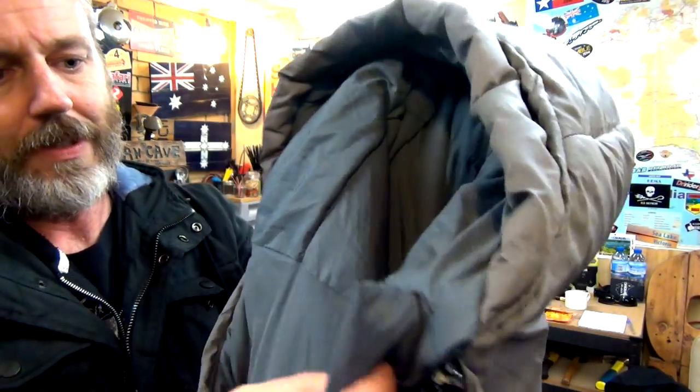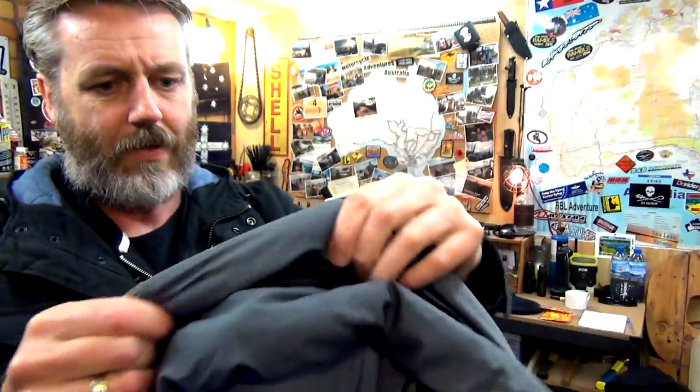One more thing with sleeping bags if you're looking at buying one - get one that has a draft stopper. It's a little extra flap inside at the top. When you're in the sleeping bag, all the warm air wants to go up and out. That little draft stopper down there helps stop all that hot air from escaping. I've slept without one and then with one, and there is a definite difference. That's a good tip for when you're going looking at buying a sleeping bag.